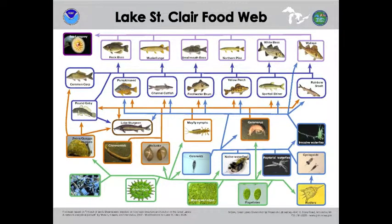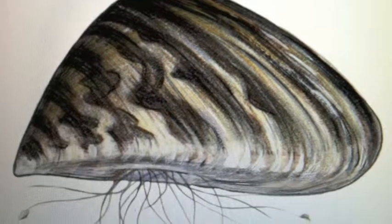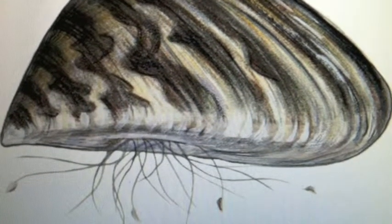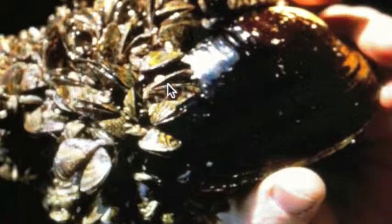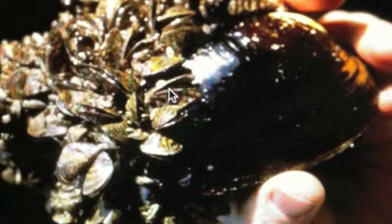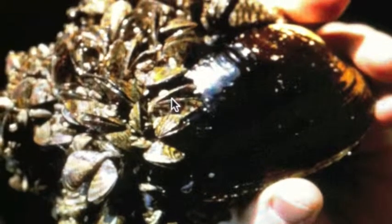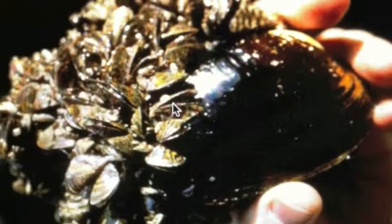I do not have any specific predators, but several species of fish and diving ducks eat my friends on occasion. I can use my muscular foot to move and battle the river flow using endomysis. One interesting thing zebra mussels can do is last several days out of water if conditions are moist and humid.